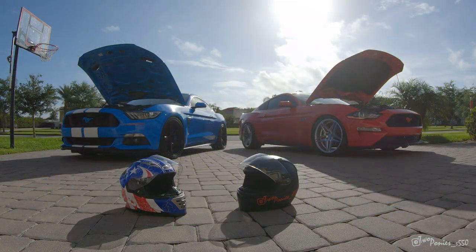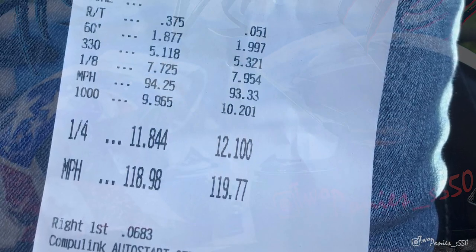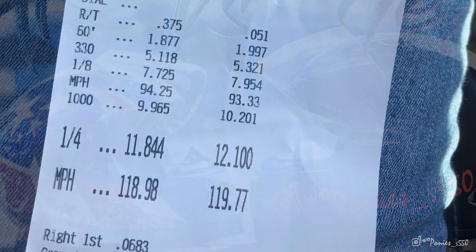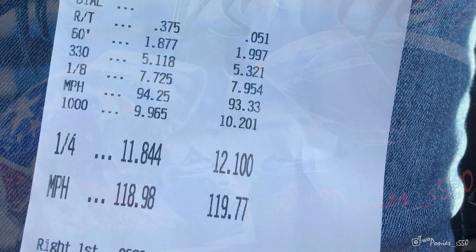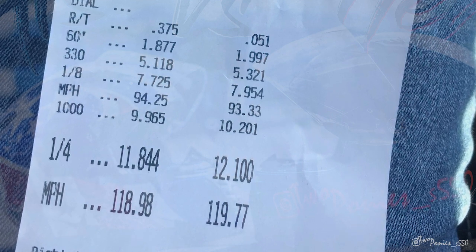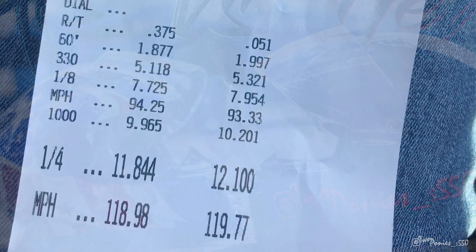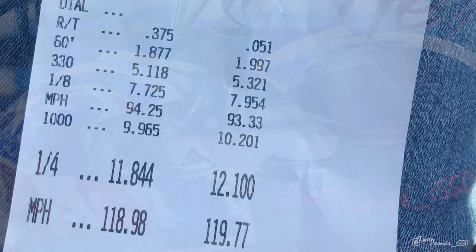As you can see on the second run, she got me. My car went faster but I was sleeping at the light. When that guy backed her out and she staged, I was staring over there and he just hit the button — I wasn't paying attention. By the time I saw the lights it was too late, she was already gone. Her reaction time was 0.051, she was right on the dot. Mine was 0.375 — I was sleeping. My 60-foot was still 1.8, hers was 1.9. I went 11.8 at 118, she went 12.1 at 119, but she still beat me.